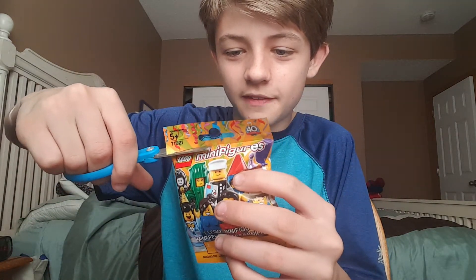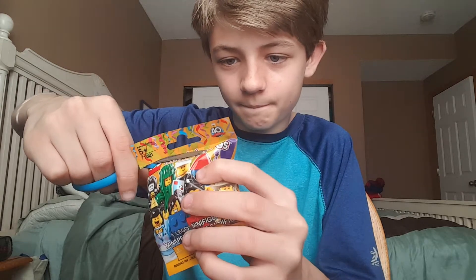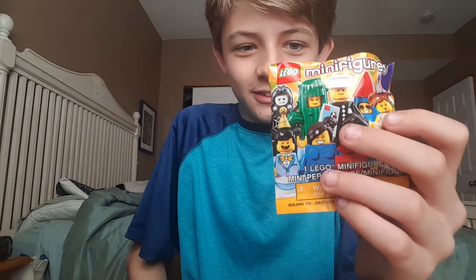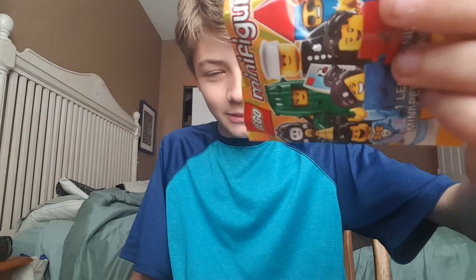Let's open it up correctly. This is Series 18, by the way. I'm going to go with my city. So let's see who it is — welcome to my LEGO City minifigure.